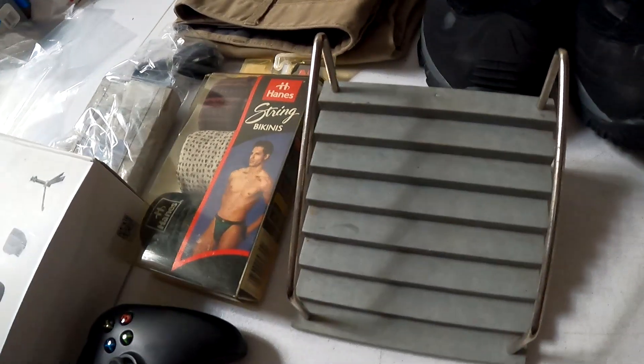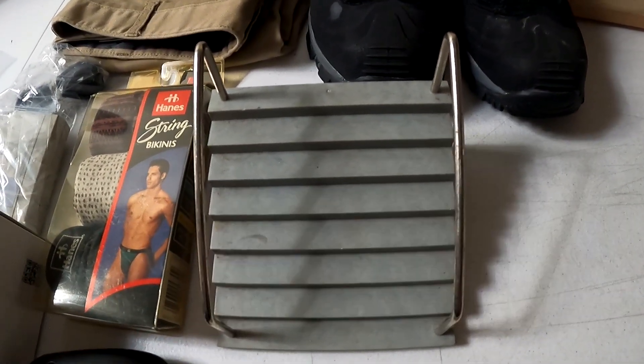This Tech Deck staircase from the Tony Hawk Foundation Skate Park — just a little Tech Deck thing from the diecast car storage unit — sold for $14.99 plus shipping.